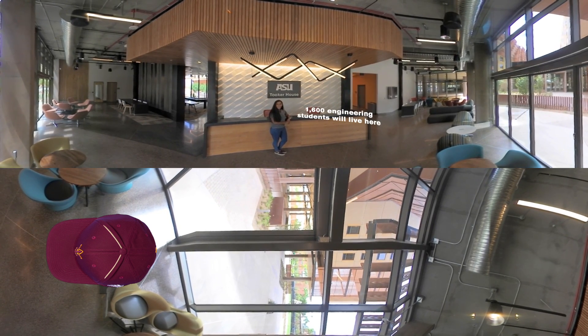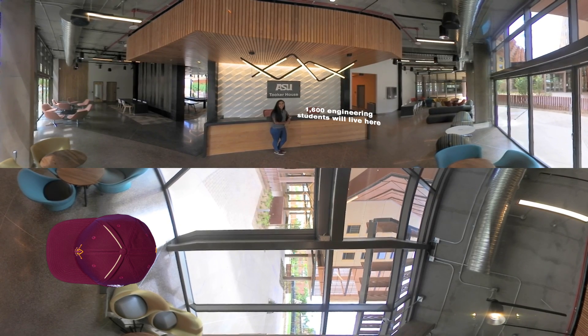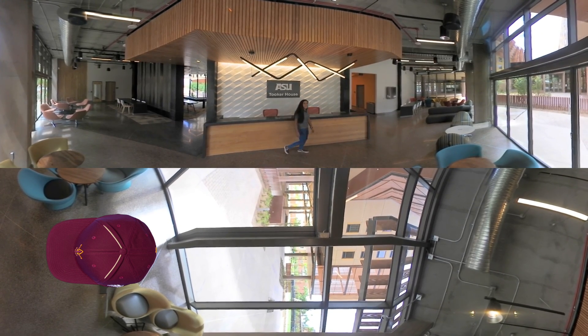Tooker House is named after Gary and Diane Tooker, both ASU alumni and great supporters of the university. Feel free to look around while we take our tour. Let's go!